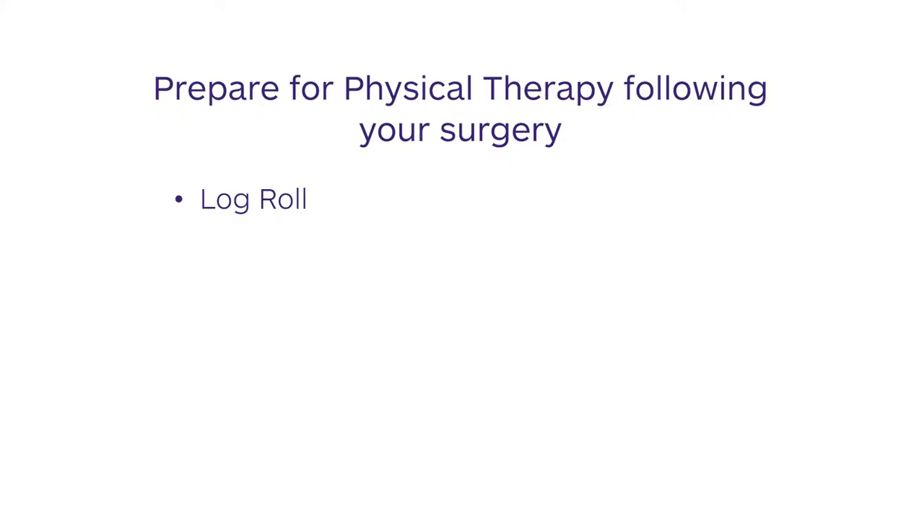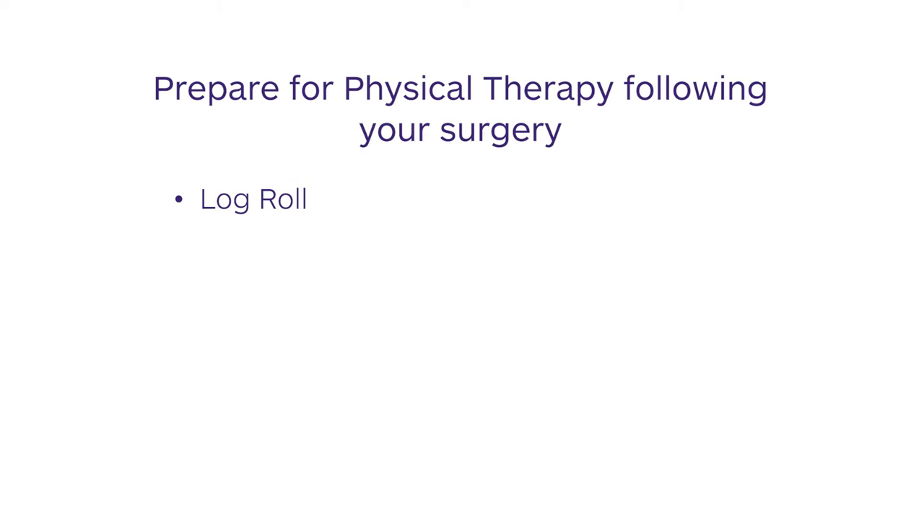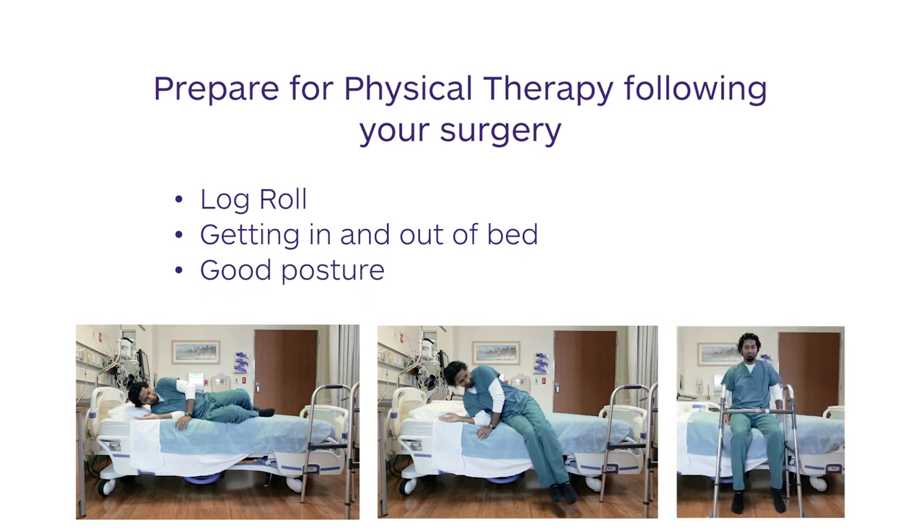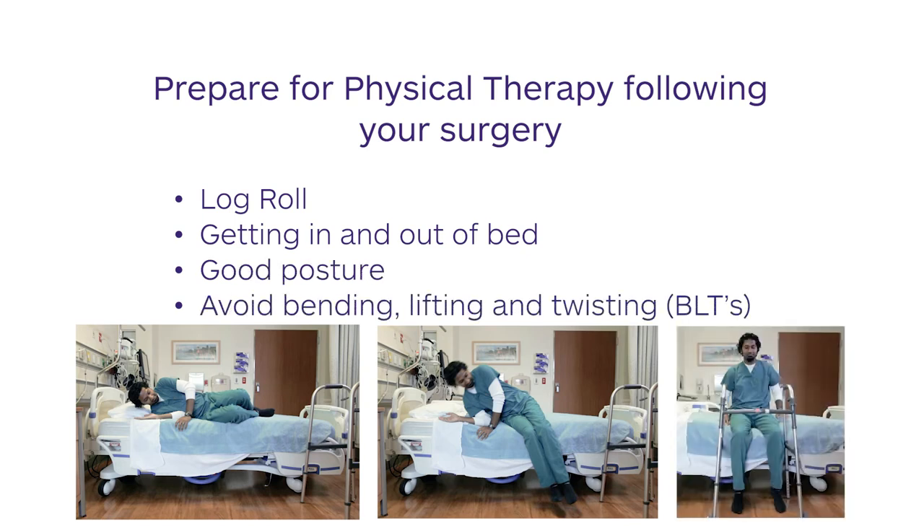Here are some things you can practice to prepare for your physical therapy after surgery: log roll, getting in and out of bed, good posture, and avoiding bending, lifting, and twisting. With modern surgical techniques, early mobility is highly encouraged. In fact, most surgeons want you to be able to get out of bed and take a few steps on the day your procedure is performed.